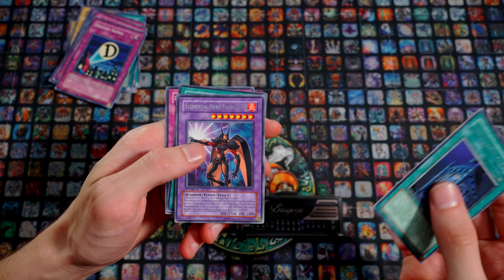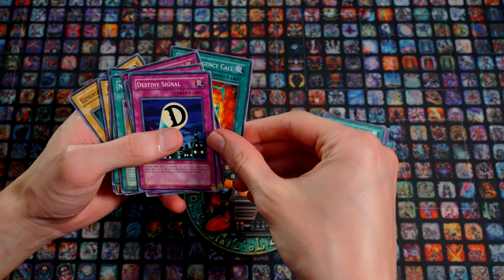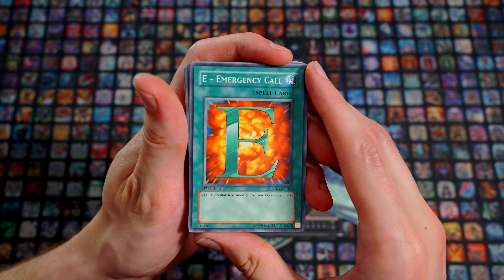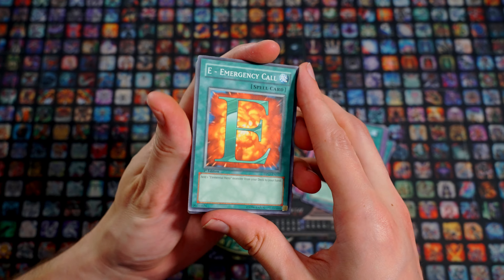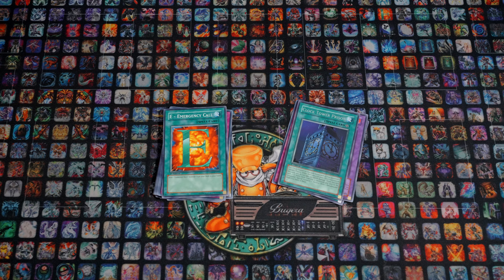Let's recap. We pulled: Clock Tower Prison, Elemental Hero Flare Neos, Ninja Magic, Feather Wind, and the best card we pulled today — Emergency Call from the Duelist Pack Jaden Yuki. What a shame — I would have expected at least one Holo. Apparently we got exactly the dud blisters. A bit disappointing, but hey — old-school packs, it was still a lot of fun. And at some point we still need to catch up on a lot of displays. That'll be a very expensive undertaking, but we'll do that sometime in the future. I hope you enjoyed this opening, and I hope to see you next time. Until then — goodbye!